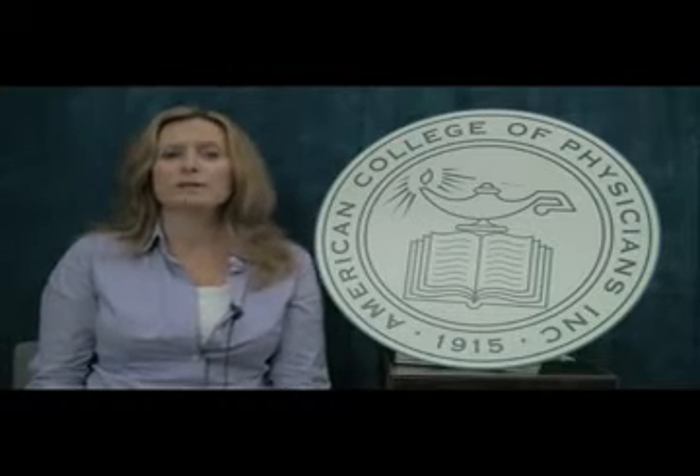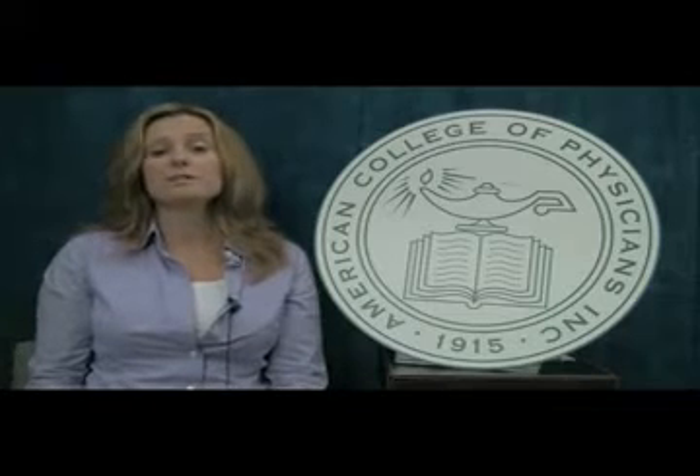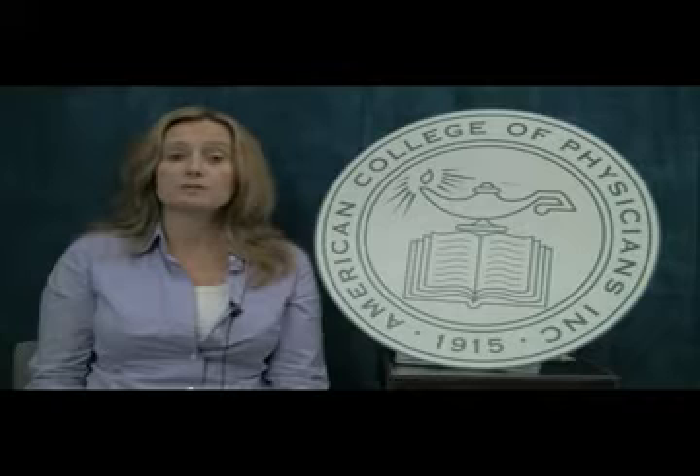Why did we develop this curriculum? Well, healthcare expenditures are projected to reach almost 20% of the gross domestic product by the year 2020, and many economists consider this spending rate unsustainable. Up to 30%, or $765 billion, of healthcare costs were identified as potentially avoidable, with many of these costs attributed to unnecessary services.